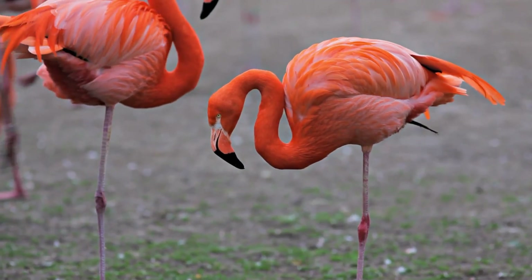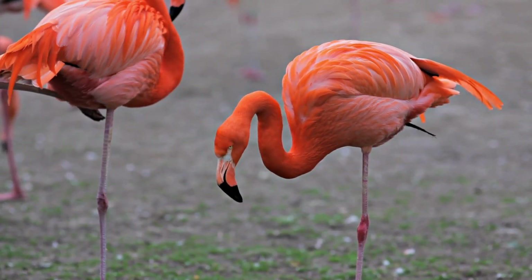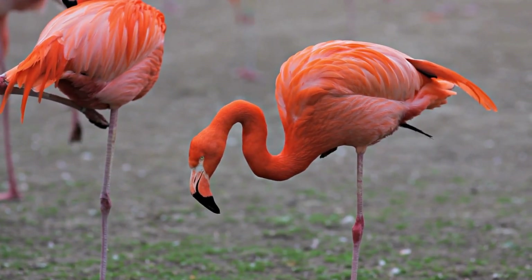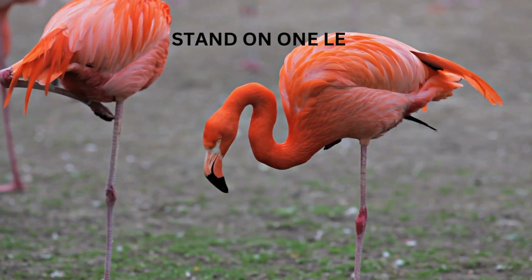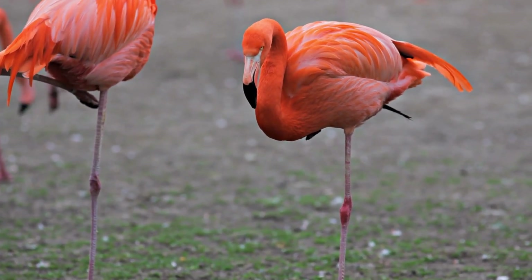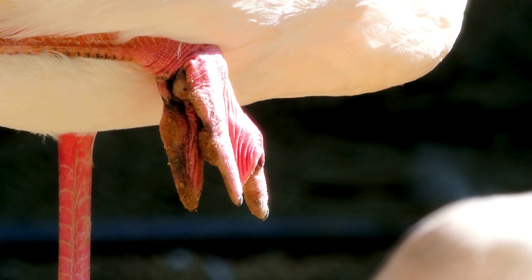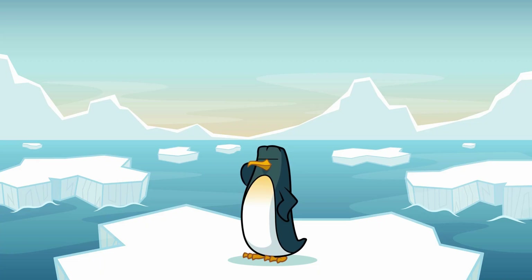Now, you might have noticed that flamingos love to stand on one leg. You might be wondering, why do they do that? Well, scientists believe it helps them save energy and stay warm. When flamingos stand on one leg, they can tuck the other leg up close to their body, keeping it warm and toasty. Plus, standing on one leg helps them balance while they rest. Pretty clever, right?